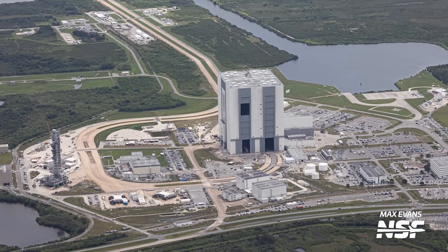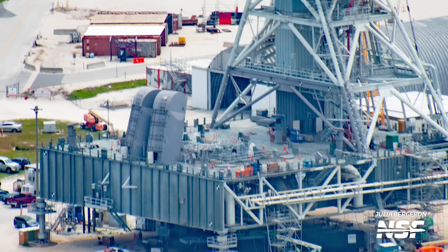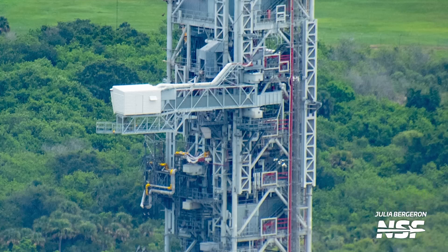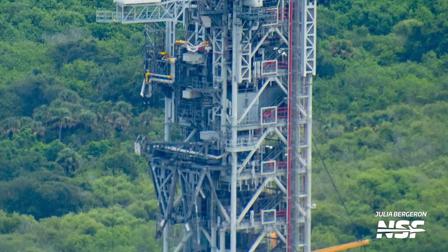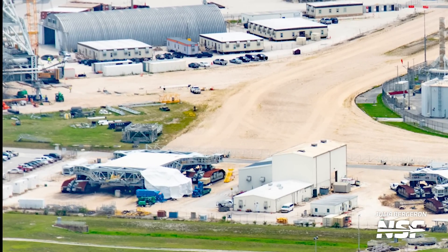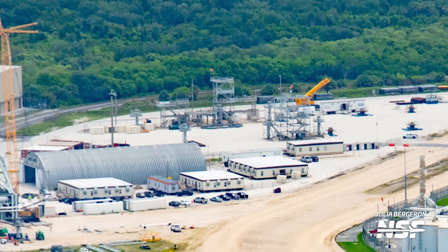Meanwhile, near the VAB, work is almost wrapped up in upgrading Mobile Launcher 1, or ML1, ahead of Artemis II. The new Rainbird nozzles for the Deluge system appear to have been installed, and some of the umbilical plates on the quick disconnect arms of the tower have been reinstalled after refurbishment. Once all work is complete, ML1 should roll back to LC-39B to conduct testing of the upgraded systems and allow workers to also test the newly installed pad emergency egress system. Near the ML1 is the ongoing servicing of Crawler Transporter 2, which will move the platform out to the pad for testing. We can also see groundwork in progress at the East Park site to begin assembly of the base platform structure of Mobile Launcher 2, or ML2.